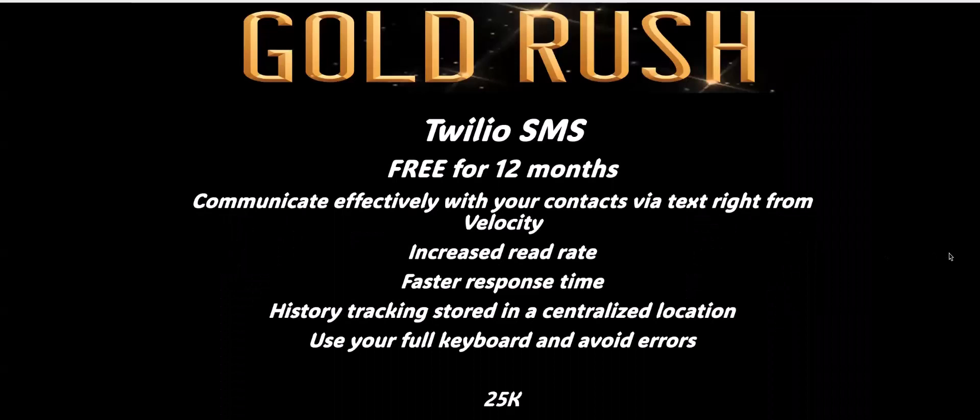I want to give you an opportunity — please download this QR code. It takes you directly to the sign-up. Provide those details, get a DocuSign to sign, get registered, and you will be assigned a Gold Rush specialist — of which I am one, as is Michael — and we will be in touch. Let's launch into the first feature: Twilio. With Gold Rush you get this free in your account for 12 months.